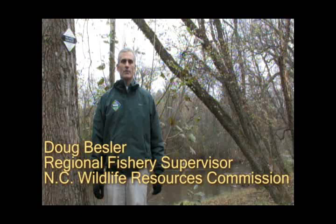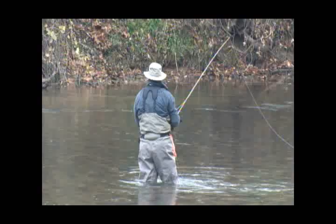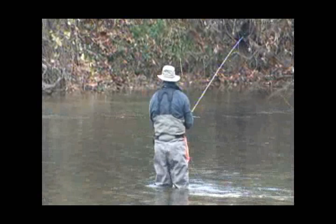Hi, my name is Doug Besler and I'm the Mountain Region Fisheries Supervisor with the North Carolina Wildlife Resources Commission. We're here on a cold November day on the Marion Greenway in McDowell County. This is the Catawba River behind me and this is one of our newest delayed harvest locations.